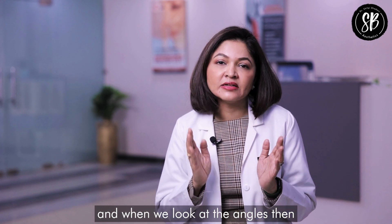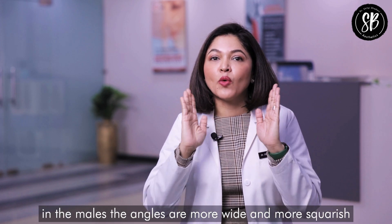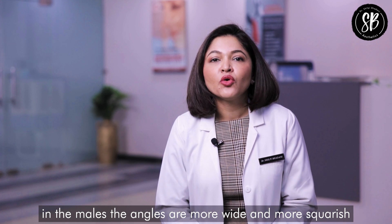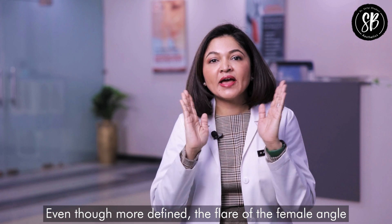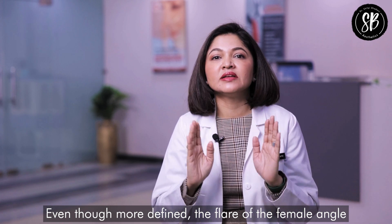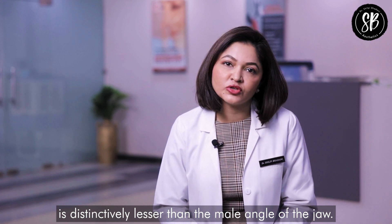When we look at the angles of the jaw, in males the angles are more wide and squarish, whereas in females they are less flared. Even though more defined, the flare of the female jaw angle is distinctively lesser than the male angle of the jaw.